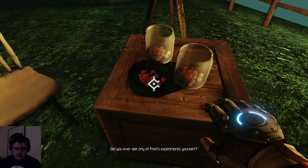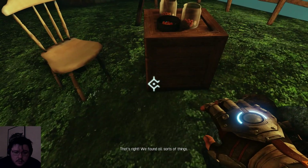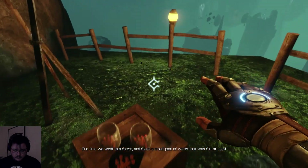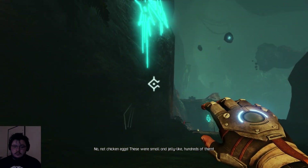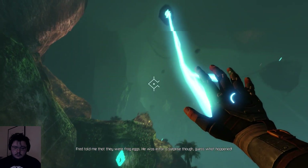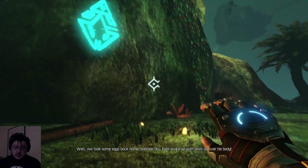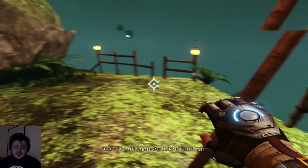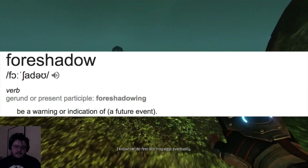'Did you ever see any of Fred's experiments yourself?' What are those? Cherries? 'I actually helped him collect samples for his research sometimes. We found all sorts of things. One time we went to the forest and found a small pool of water that was full of eggs.' Eggs? Were there chickens in the forest? 'No, not chicken eggs. These were small and jelly-like, hundreds of them. Fred told me that they were frog eggs.' 'Guess what happened? We took some eggs back home. And one day, Fred woke up with mosquitoes all over his body. Turns out it wasn't frog eggs - mosquito eggs!' Oh ho ho! Yes! Poor Fred. He did find real frog eggs eventually.